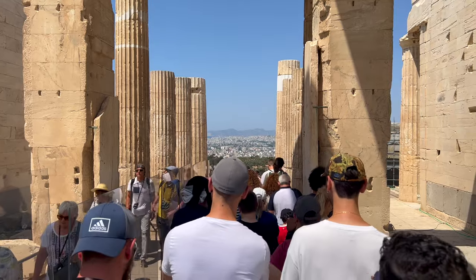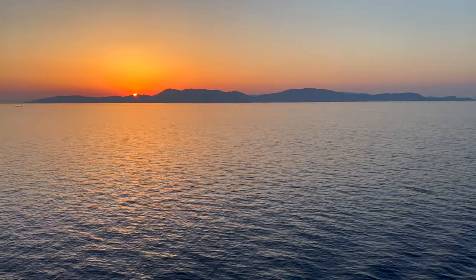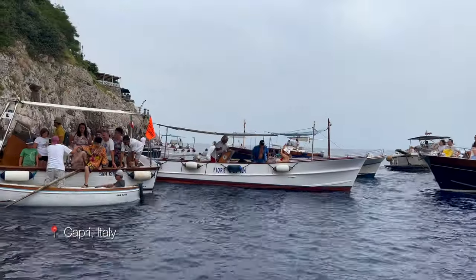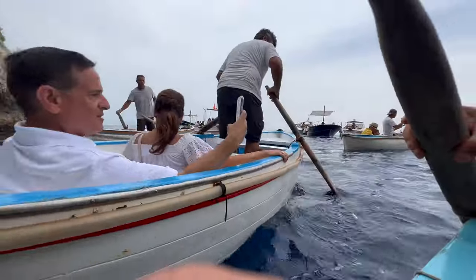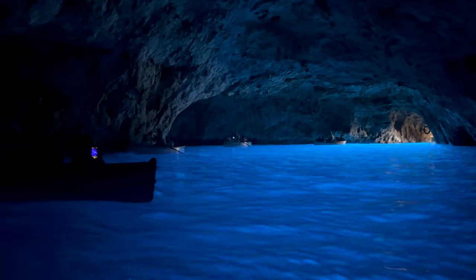Last but not least is item number 10, and that is to come prepared with motion sickness medications or remedies like wristbands and patches. The Mediterranean isn't typically rocky enough for you to get sick — that's not what it's known for. But the ferries to and from the ship can get a little crazy. I am a sufferer of motion sickness and I didn't think I would need anything for this cruise, but I definitely did for the ferry rides.